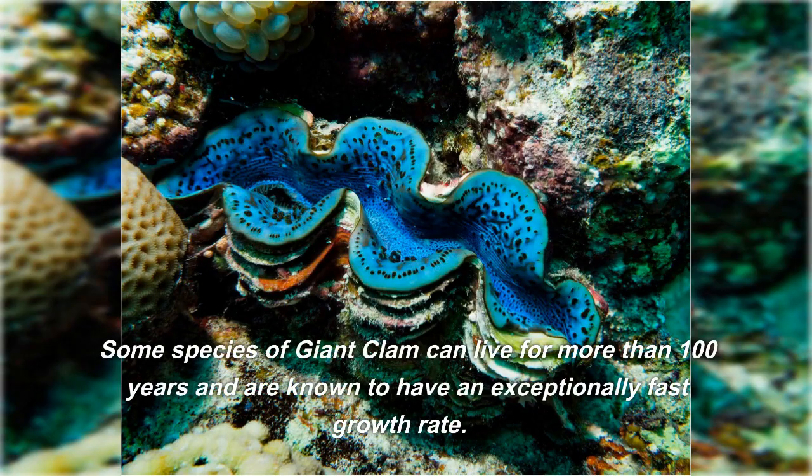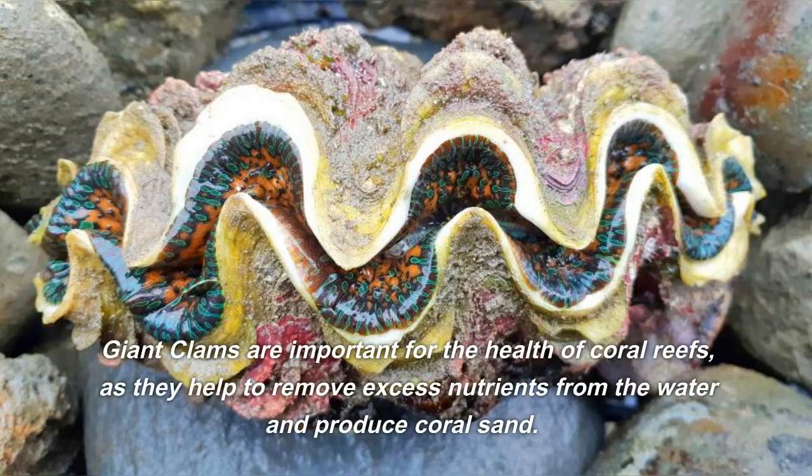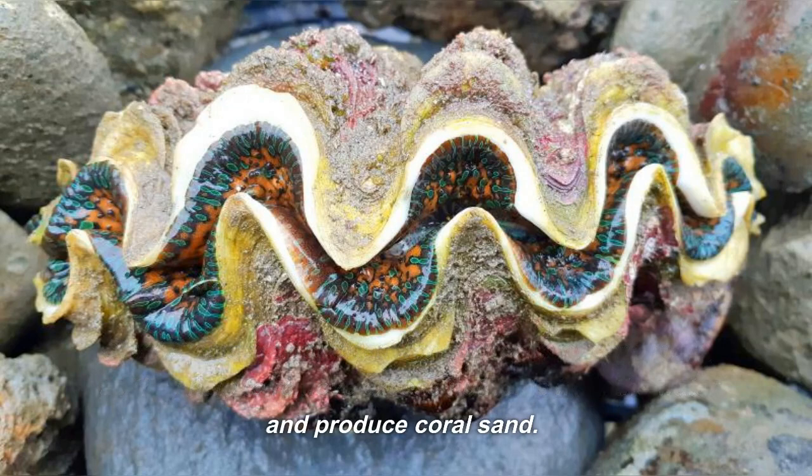Some species of giant clam can live for more than 100 years and are known to have an exceptionally fast growth rate. Giant clams are important for the health of coral reefs, as they help to remove excess nutrients from the water and produce coral sand.